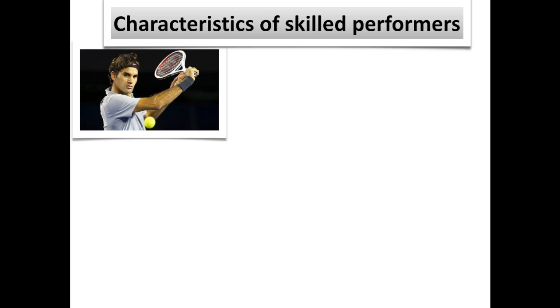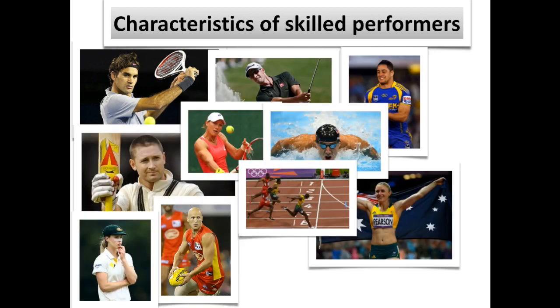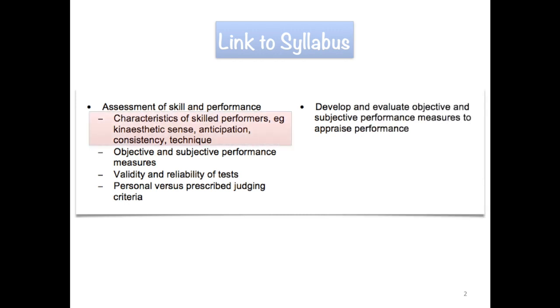Welcome to this presentation about the characteristics of skilled performers. A quick link to our syllabus shows that under the heading 'Assessment of Skill and Performance,' the first part looks at the characteristics of skilled performers, with examples given as kinesthetic sense, anticipation, consistency, and technique.